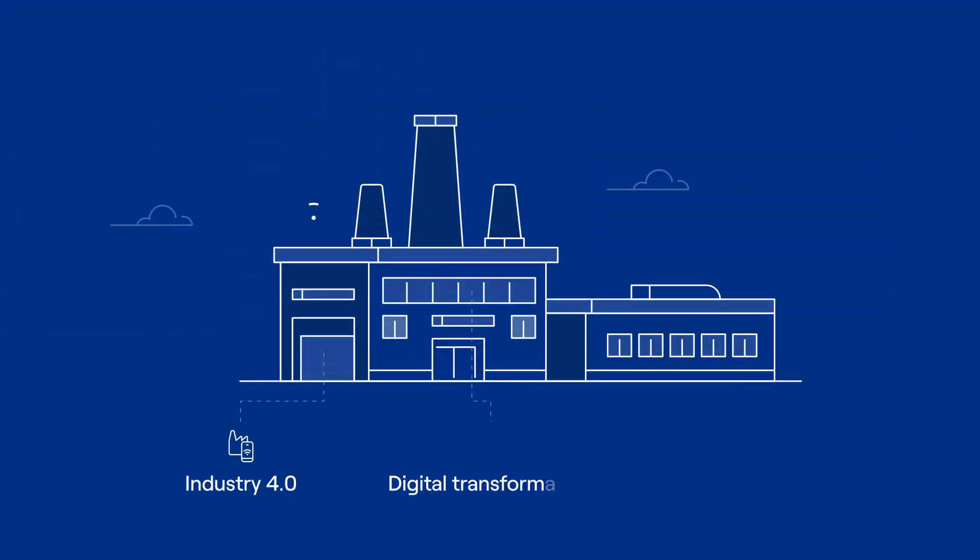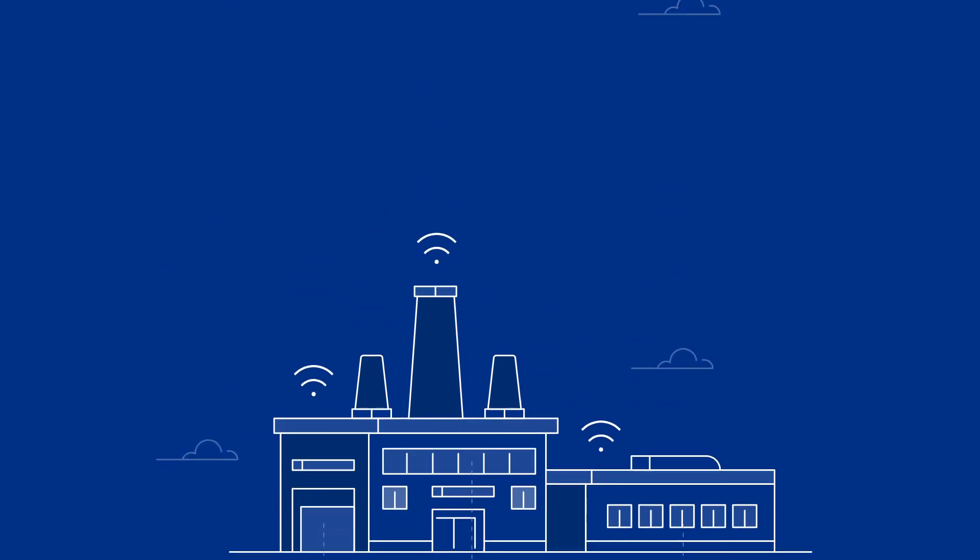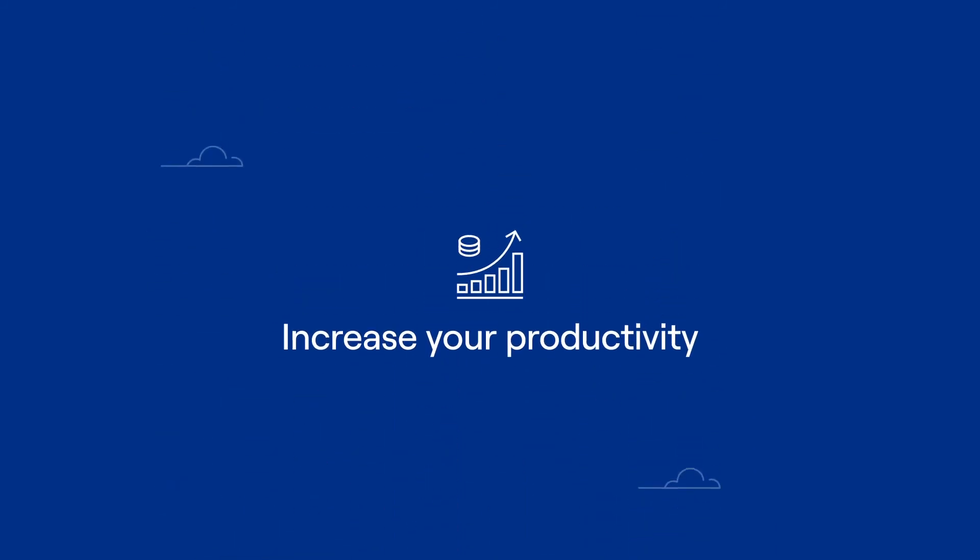Turn your factory floor into a smart factory and maximize your productivity with MAPEX.